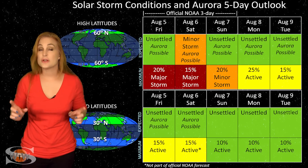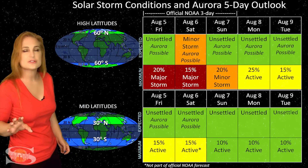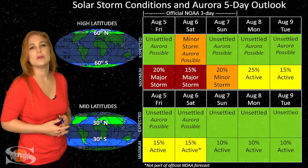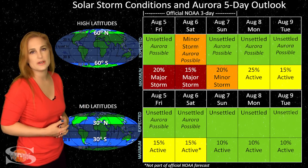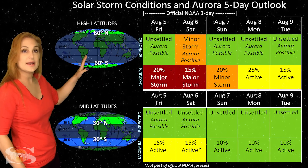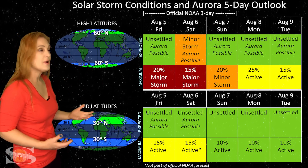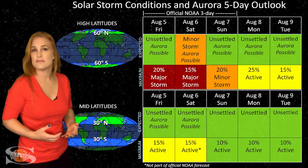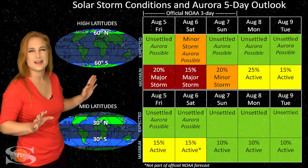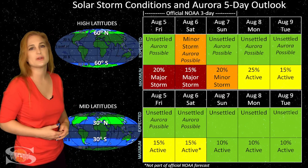Switching to our solar storm conditions and aurora possibilities over the coming week — we do have a little bit of fast solar wind coming from that weak northern coronal hole that's going to be rotating in through the Earth's strike zone over the next few days, but it's probably not going to give us all that much. At high latitudes, NOAA is expecting unsettled to active conditions, but we do have up to about a 20% chance of a major storm around the 5th or 6th. It's going to be a bit of a squishy kind of thing, but most likely it's going to stay pretty unsettled.